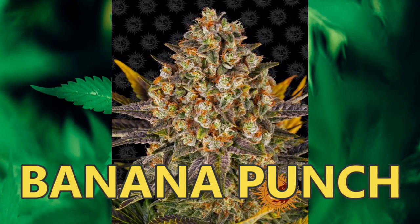Banana Punch Cannabis Seeds — Feminized Strain. Banana Punch by Barney's Farm is yet another breeding masterclass from the Barney's Farm Lab and the next delicious addition to their prestigious exceptional flowers collection, combining two of the most sought-after genetics: Banana OG and Purple Punch.